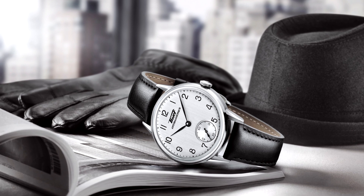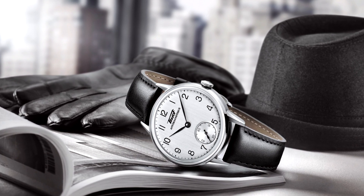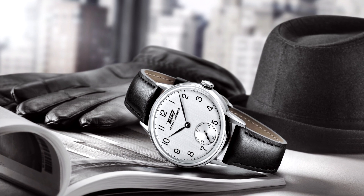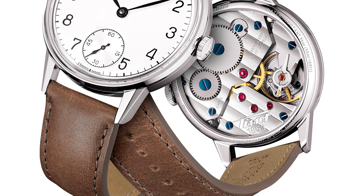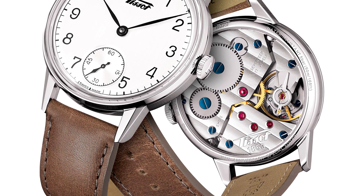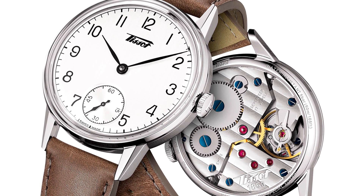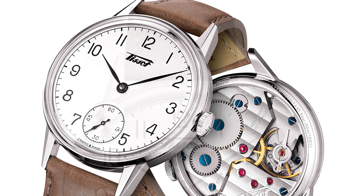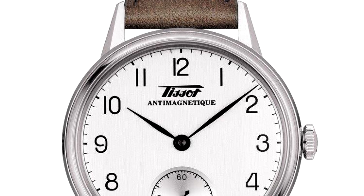Tissot Heritage Antimagnetique. The Heritage Petite Seconde is Tissot's latest addition to its vintage-inspired collection. It is a tribute to a piece first released in 1943, though in a more contemporary 42mm stainless steel case. The silvery dial is domed and has a vertically brushed finish that adds a lot of depth, pairing nicely with the leaf-shaped hands and clean Arabic numerals.